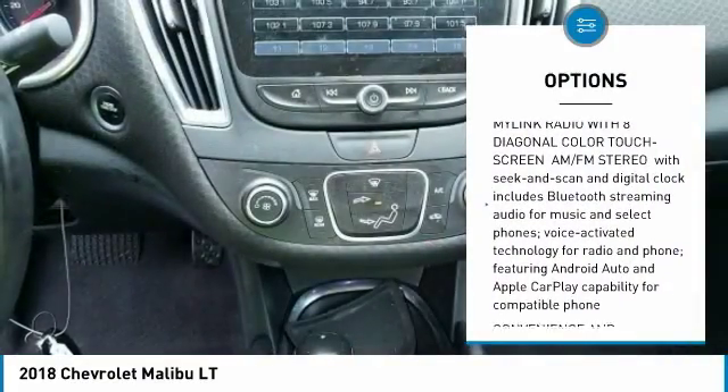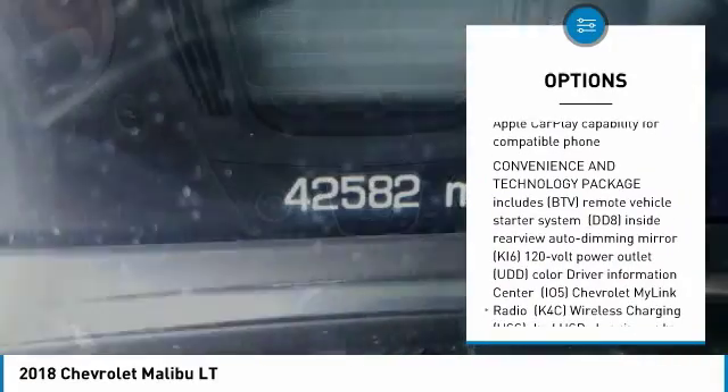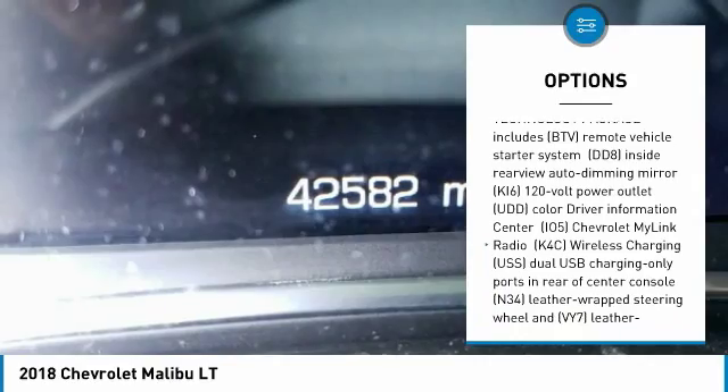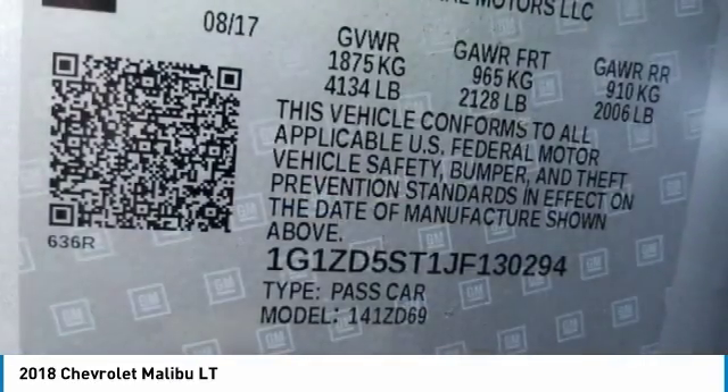Steering wheel audio controls, anti-lock braking system, remote engine start, Bluetooth, adjustable steering wheel, four-wheel disc brakes, floor mats, aluminum wheels, cruise control, FWD.